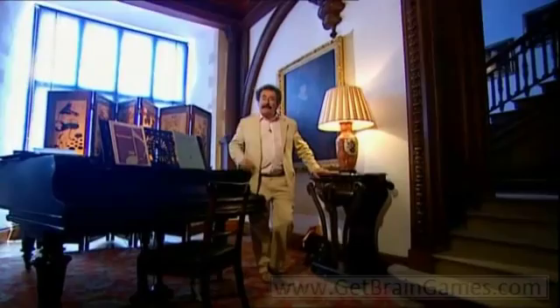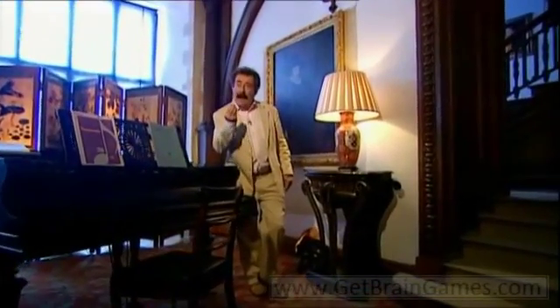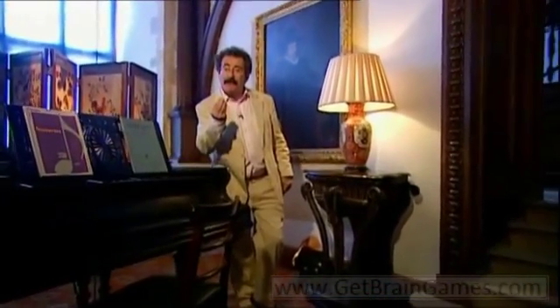Our memory breaks down into three key processes: acquisition, storage, and retrieval. We take information in through our eyes, ears, or touch. Our brain then processes the information and places it in a store from where it's retrieved when it's needed.